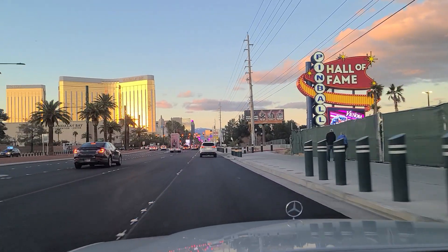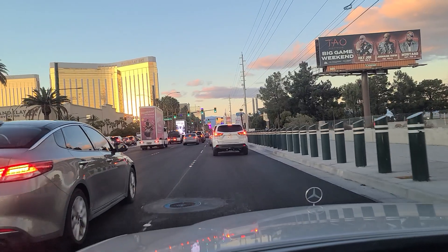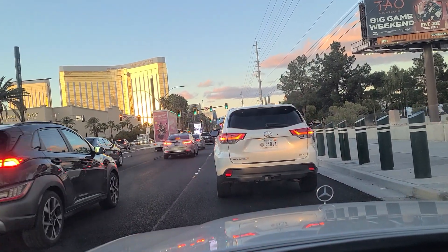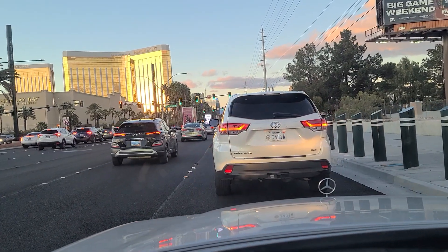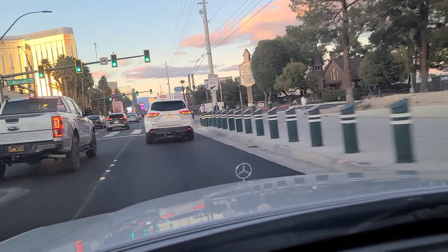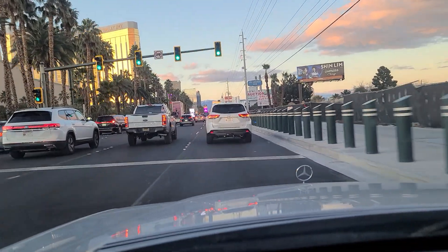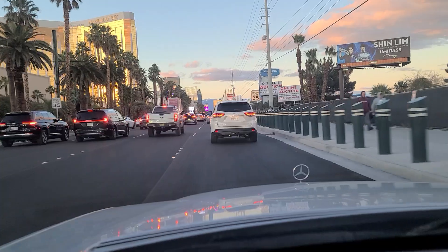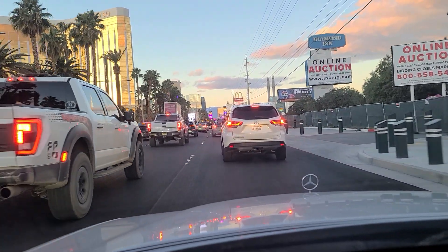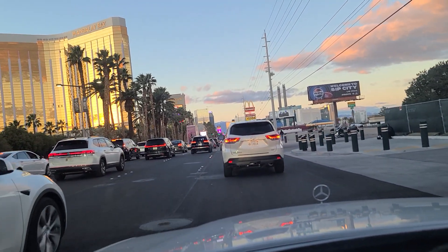Big game weekend. Mandalay Bay here on our left. And the light here at Russell Road — Allegiant Stadium, where the Super Bowl will be held tomorrow, is just under a mile to our west. As we continue northbound on the Las Vegas Strip here. Little Church of the West Wedding Chapel right there. And the traffic's starting to really gum up here because it's Saturday night on the Strip, but traffic is moving once again.